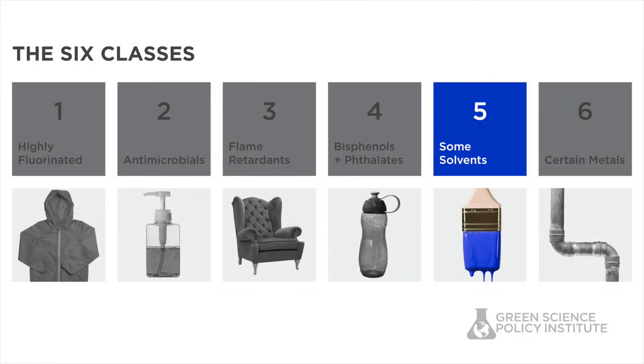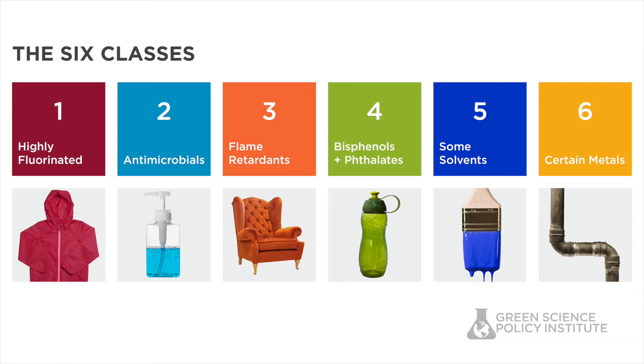Solvents are a diverse class of chemicals that are used to dissolve or disperse other substances. They are one of the six classes or families that contain many of the chemicals of concern found in consumer products and building materials.